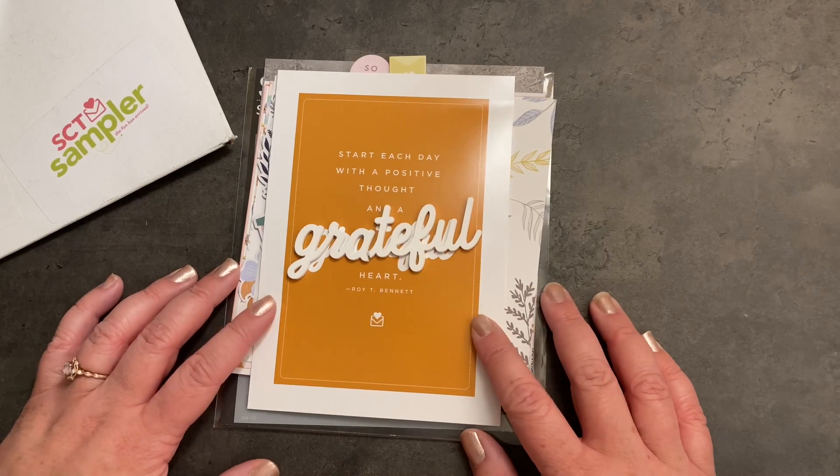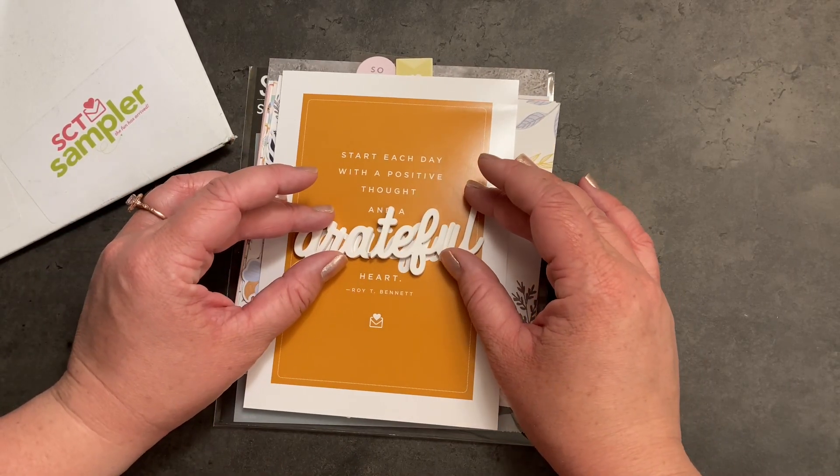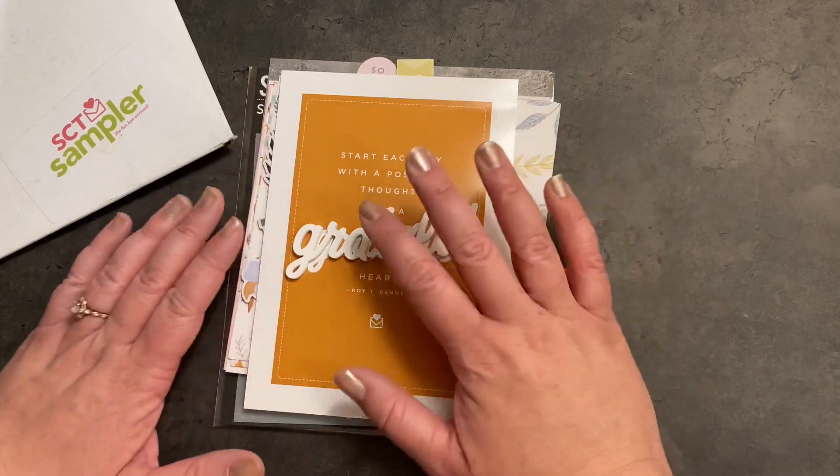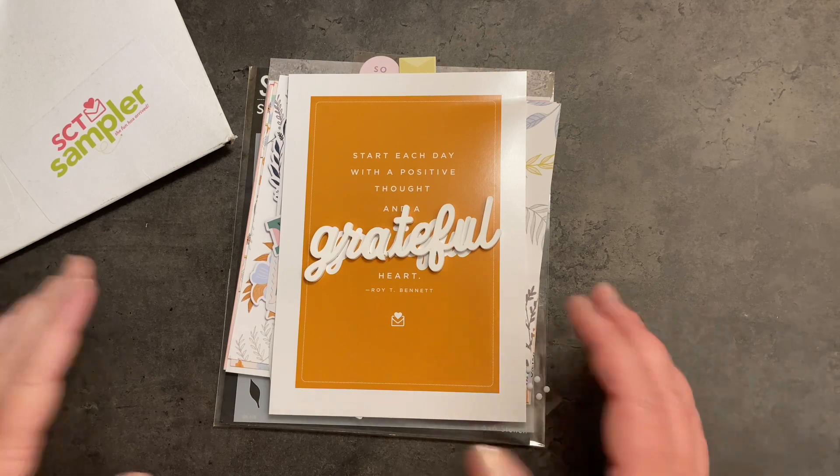This is the November 2021 SCT sampler. I love getting these in the mail every month. It's always such a great value. There's always fun surprises and I love doing these card challenges.